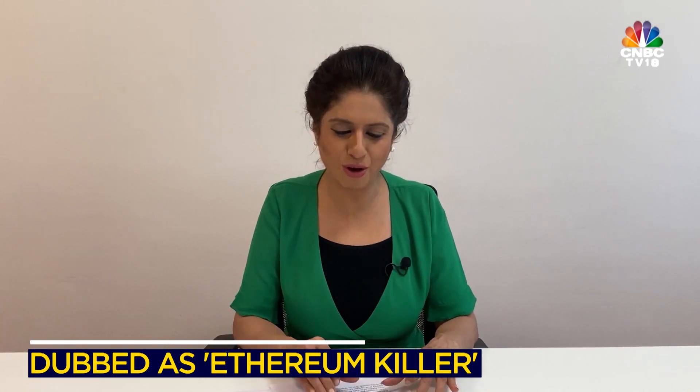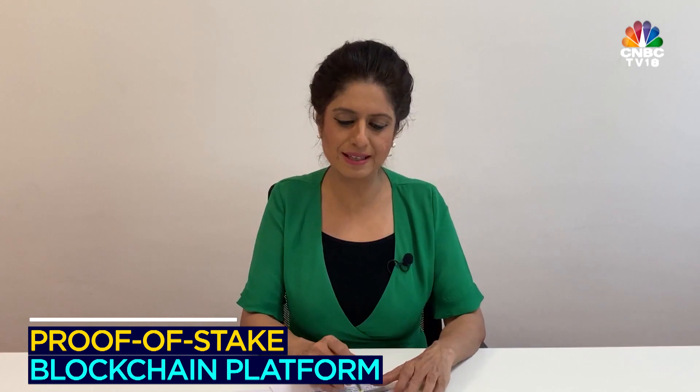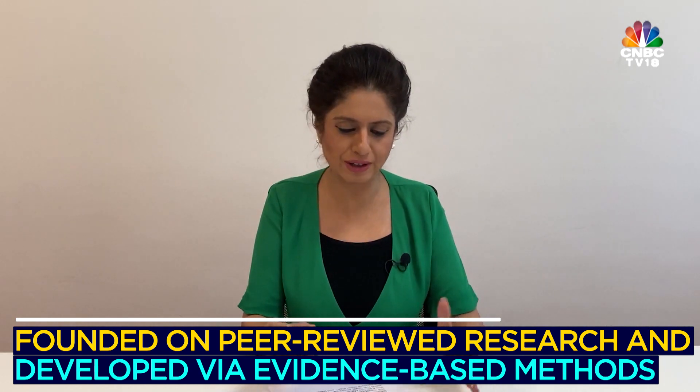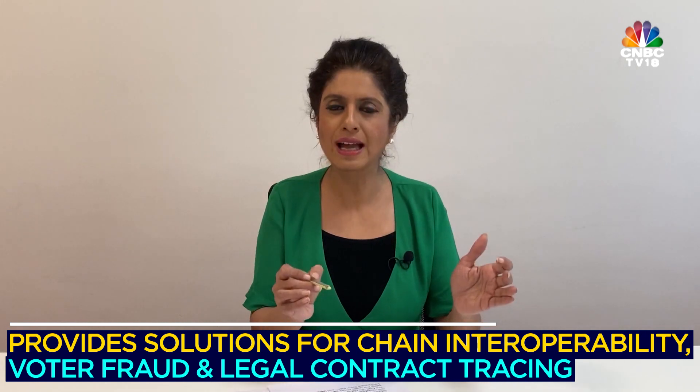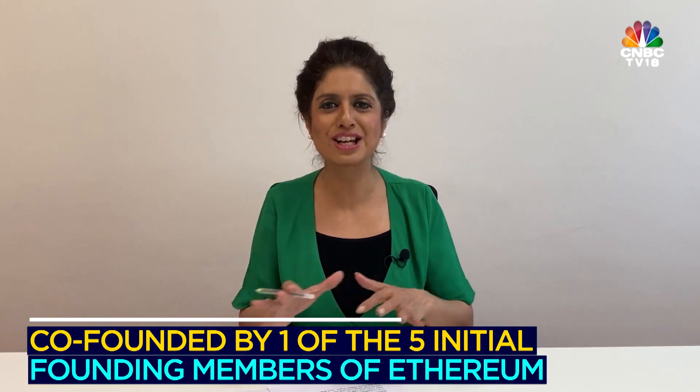Cardano has been a famous one as well. It is known as an Ethereum killer because its blockchain is expected to be capable of way more than what Ethereum can do right now. It is backed by solid research and a strong team, and can also provide solutions for interoperability, voter fraud, legal contracts, tracing, and much more. Another important aspect of Cardano is that it also has a couple of people who worked on Ethereum earlier, so Cardano is clearly an improvisation on all of that.